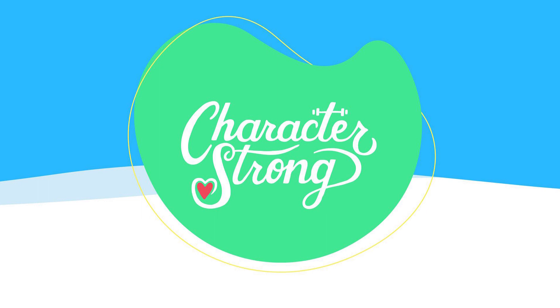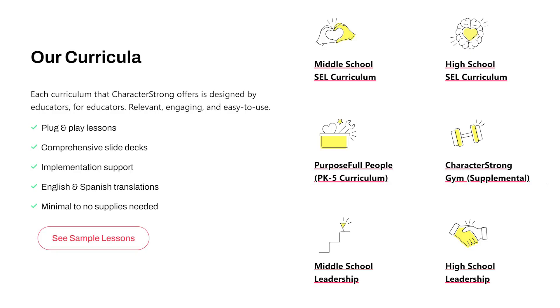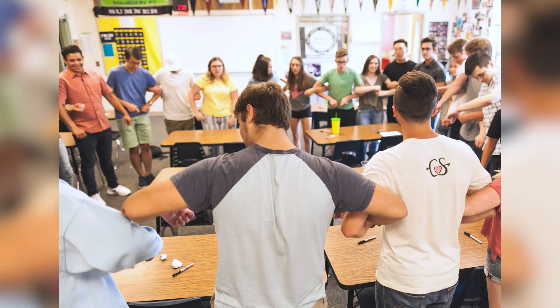Character Strong is going to be our district-wide social-emotional curriculum that is vertically aligned, so that students pre-K through 12th grade will be hearing the same vocabulary and learning the same strategies. No matter what elementary school you go to, when we all converge together at the middle school and high school, we are familiar with the different strategies and how to manage and control our emotions.